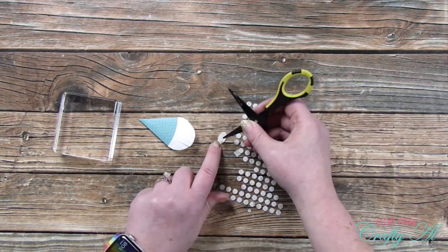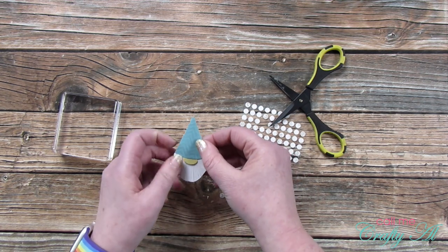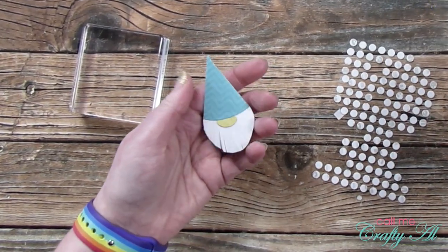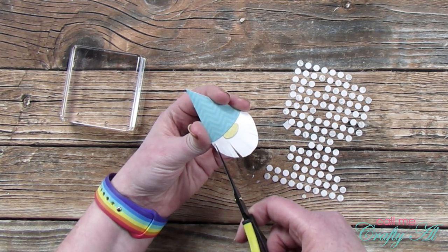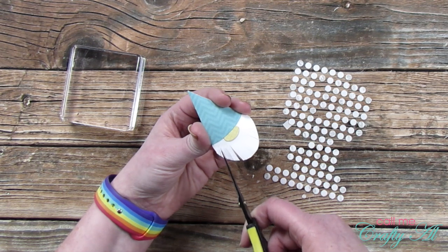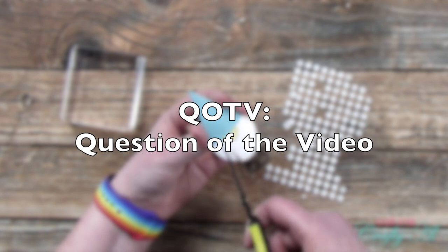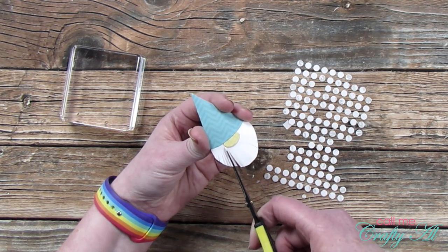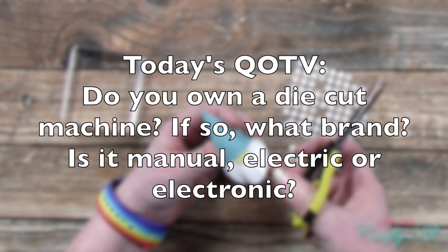My gnome needs a finishing touch — can you guess what it is? It's his nose! And this is where that glue bottle die came into play. That little oval worked perfectly for the gnome's nose. At this point I also decided the hairs needed to be cut a little bit longer, so I carefully went into each slit and cut it a little deeper. While doing this I thought I would ask the QOTV — the question of the video. I've thoroughly enjoyed getting to know each of you through these questions lately. Today's question is: do you own a die cut machine? If so, what kind is it — manual, electric, or electronic?